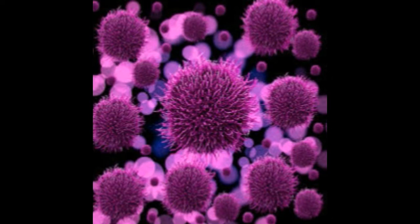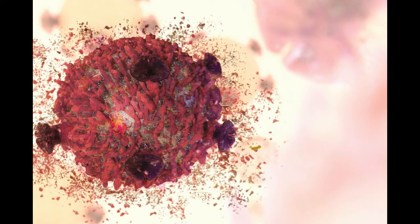By injecting these antigens into the body, the immune system can safely learn to recognize them as hostile invaders, produce antibodies, and remember them for the future.